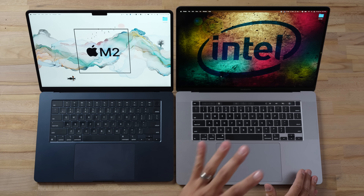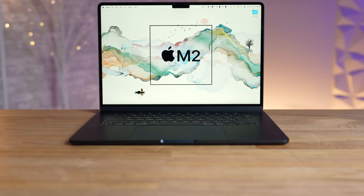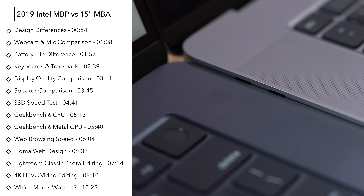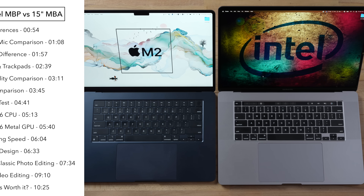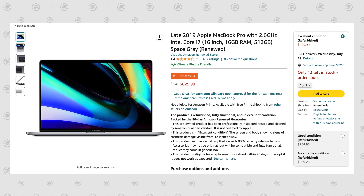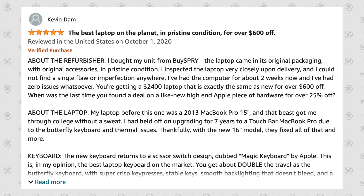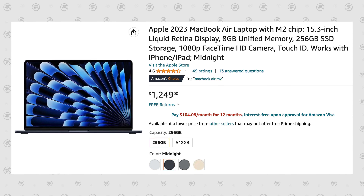Why are people still buying and loving this 2019 Intel MacBook when you can get the 15-inch MacBook Air? How do these two compare, and how much better is the new Air? The big reason is price — you can get one of these for $825 refurbished on Amazon, with many recent buyers very happy with it. The MacBook Air starts at $1,250 at the base model.